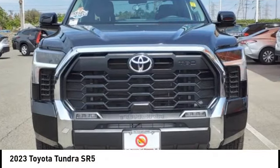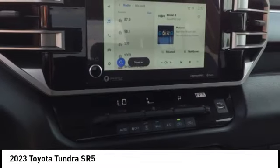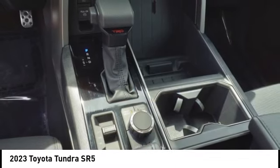Take a ride in the 2023 Tundra. The Tundra has a number of unique features useful for those using it as a work truck, including extra-large door handles, a deck rail system, and an integrated tow hitch.